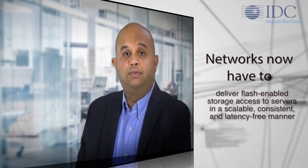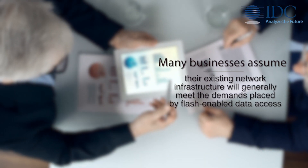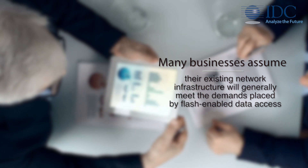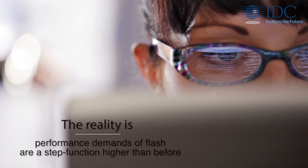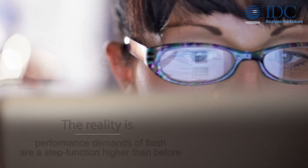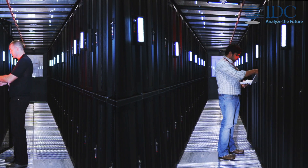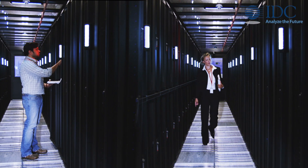Networks now have to deliver flash-enabled storage access to servers in a scalable, consistent, and latency-free manner. Many businesses assume that their existing network infrastructure will generally meet the demands placed by flash-enabled data access. However, the reality is that performance demands of flash are a step function higher than before. Legacy networks or lower-performance networks simply do not provide the scale and agility needed when flash is introduced at the storage or compute layer.